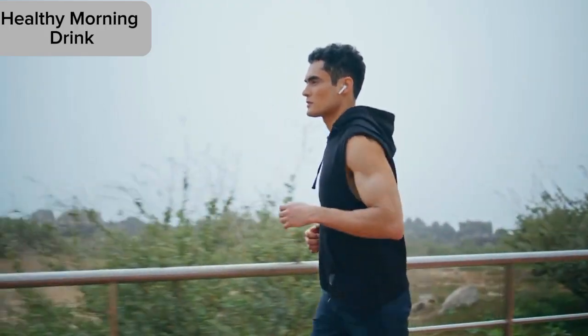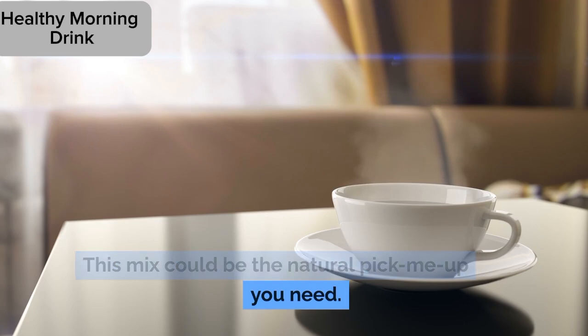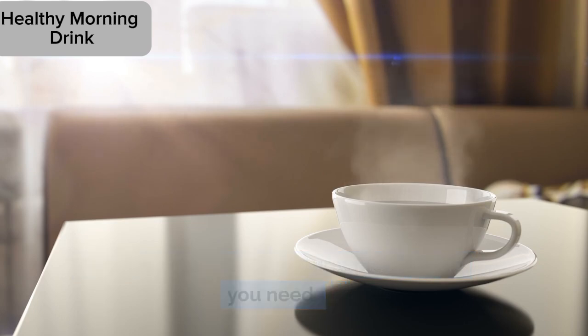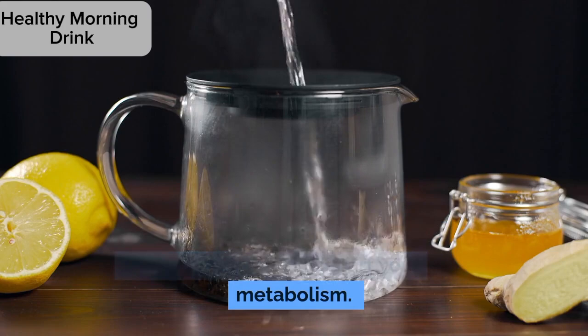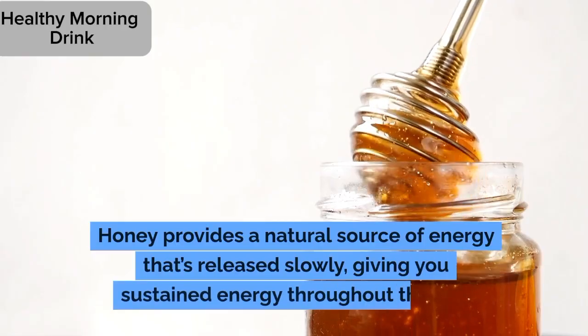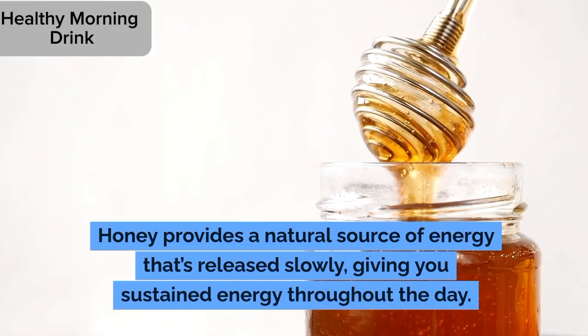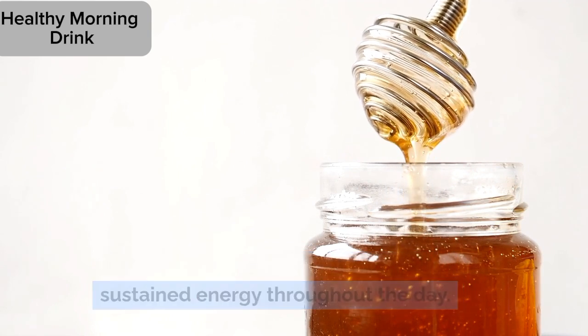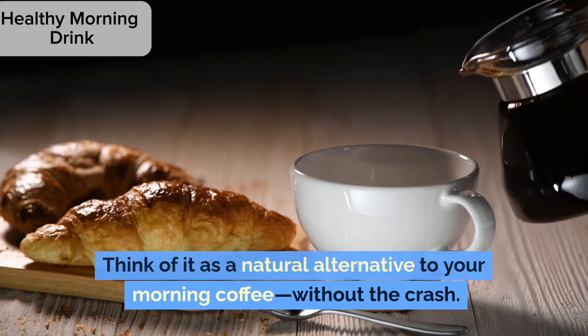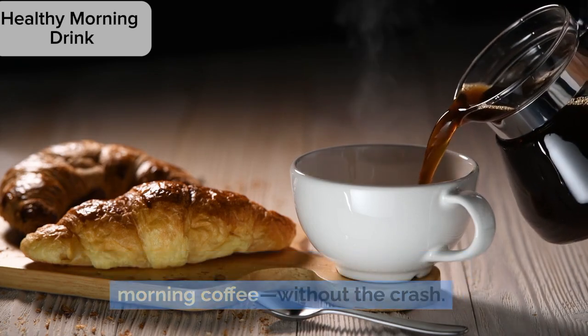4. Energy boost. Feeling sluggish in the morning? This mix could be the natural pick-me-up you need. The combination of ginger and lemon works wonders to kickstart your metabolism. Honey provides a natural source of energy that's released slowly, giving you sustained energy throughout the day. Think of it as a natural alternative to your morning coffee, without the crash.